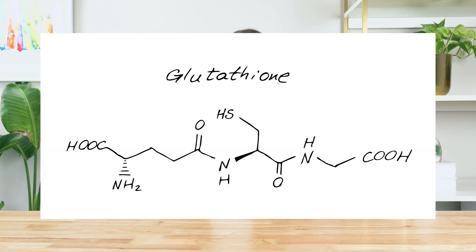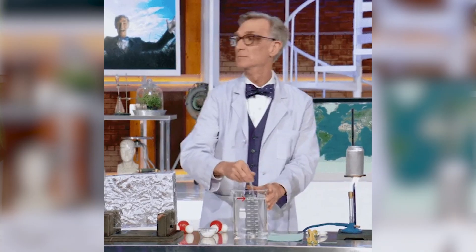Glutamine and glutathione sound so similar, but they're oh so different. In fact, here's a picture of glutamine and here's a picture of glutathione. See what I mean? Don't worry, this isn't going to turn into senior year chemistry class.